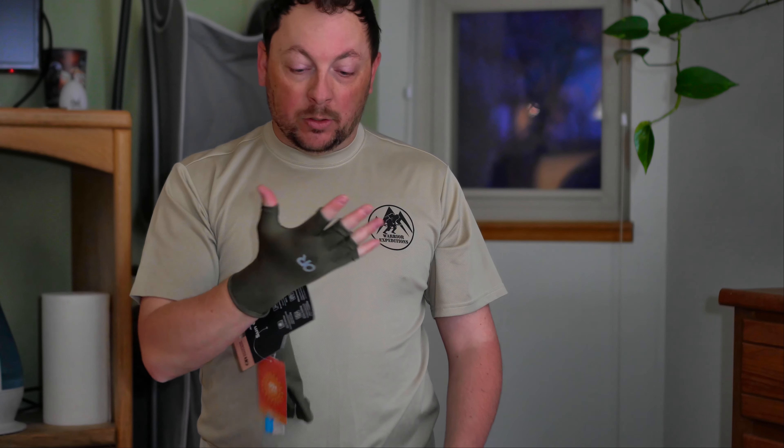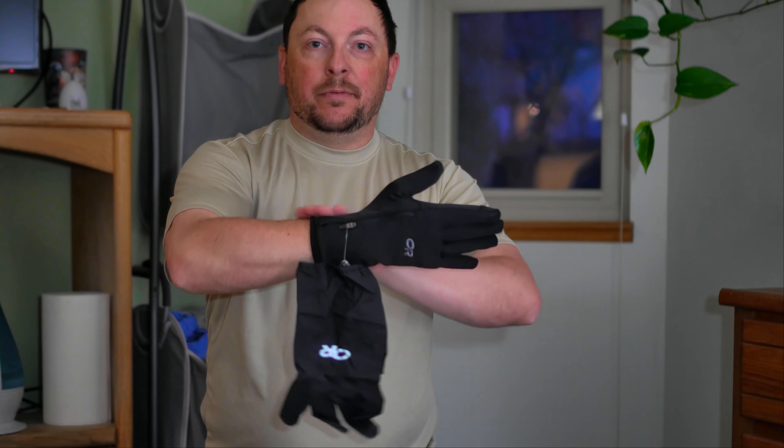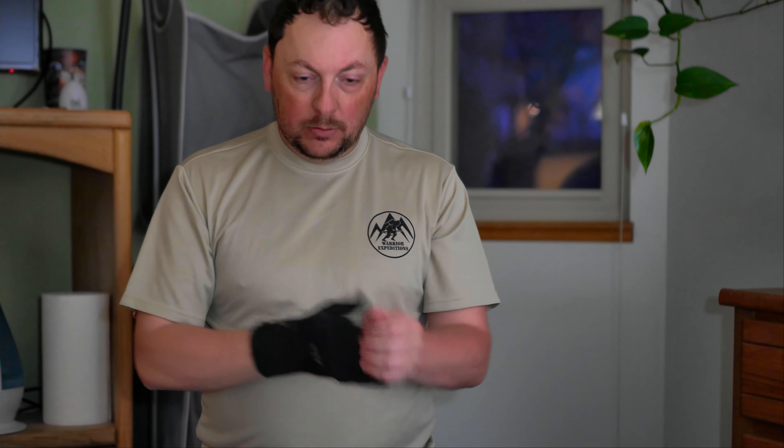These are my warm gloves, which have a little bit longer cuff so the coat can go over it and seal in your insulation. That all fits — that's all good.